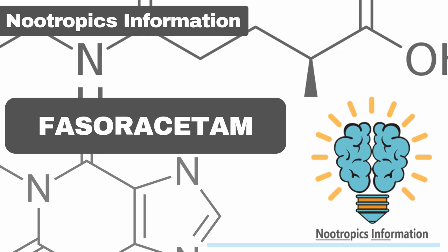Fasaracetam is a positive and exciting addition to the racetam family. It's reported to have the ability to enhance memory and cognition while relieving depression and anxiety. Additionally, it also has a potential for treating ADHD symptoms. Even though Fasaracetam is a new name on the nootropic scene, it was developed by a Japanese pharmaceutical company more than 20 years ago as a potential treatment for vascular dementia.